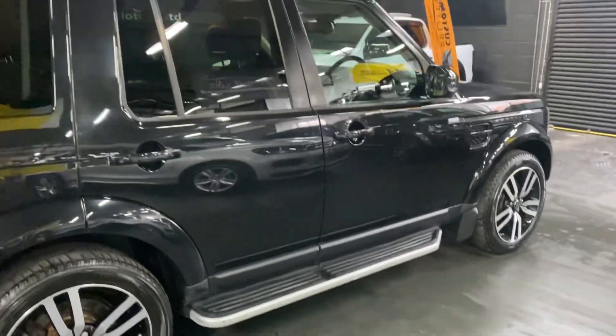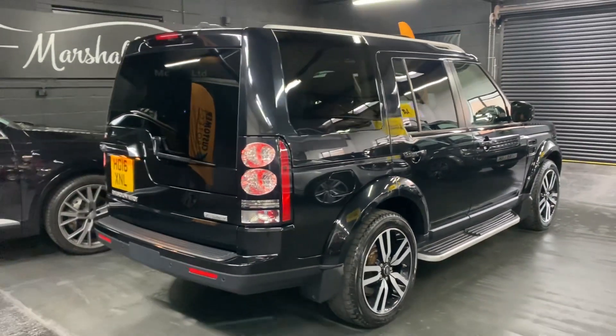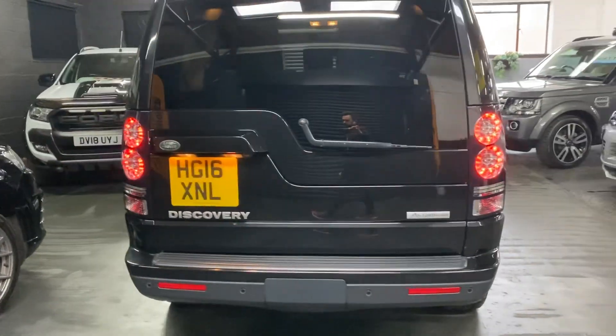Options-wise: side steps as you can see there, privacy glass in the rear quarters, polished-face alloy wheels, and front and rear parking distance control along with a reverse camera.